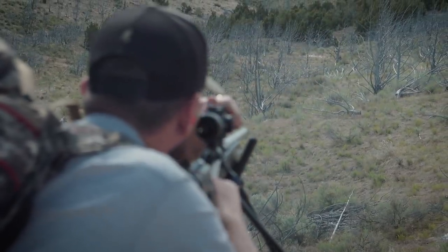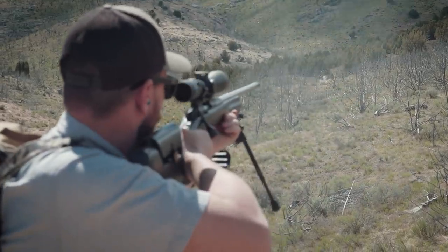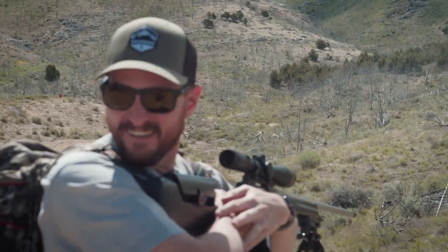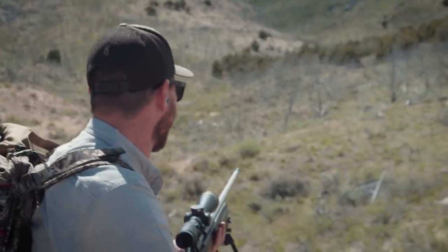I'm going to go to one knee, Bog Pod double sticks crossed up, get as much of a rest as I can, and go for the coyote at 175 yards. Rafe said I'm going to miss. Miss. Coyotes are small — you've got a six to eight inch target at 170 yards off sticks. That's a tough shot.